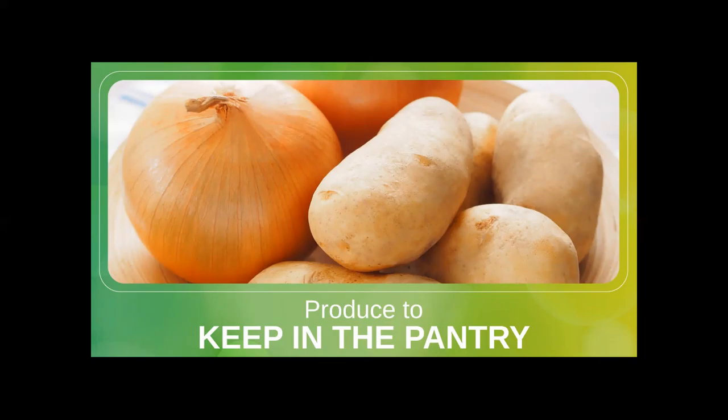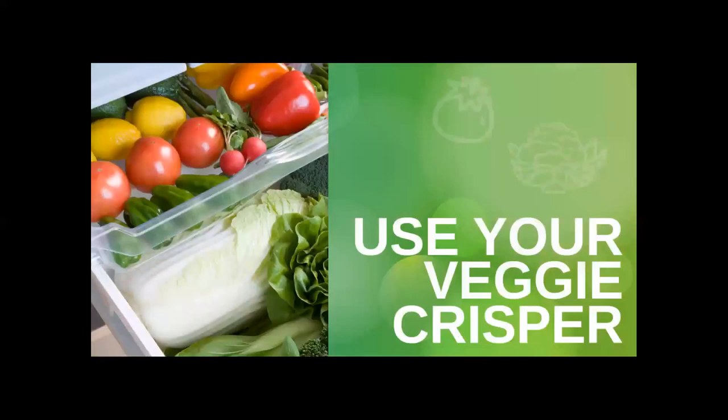Never refrigerate potatoes, onions, squash, or garlic. The cold temperature will change the texture and flavor of your foods. For example, with potatoes, the cold temperature will turn starch into sugar more quickly, leaving you with a grittier, sweeter potato than what you probably want. And know that storing tomatoes in the fridge can also change their texture and cause them to lose flavor, so opt to keep them on the counter instead.